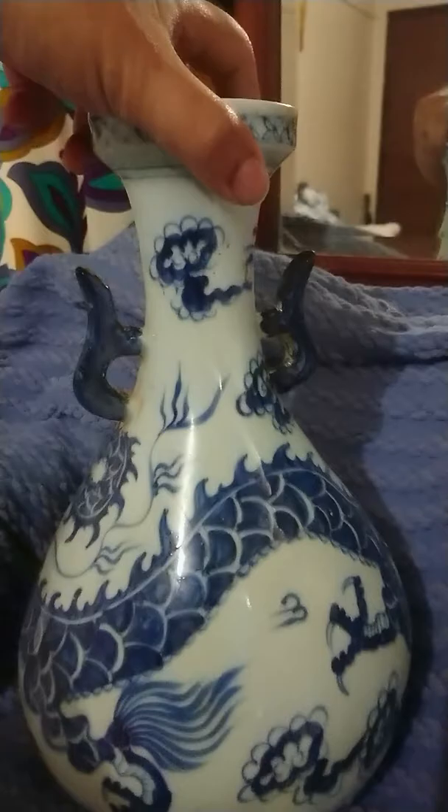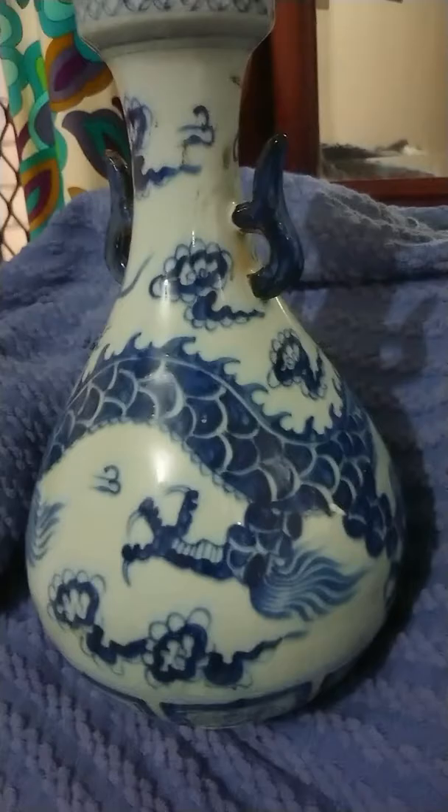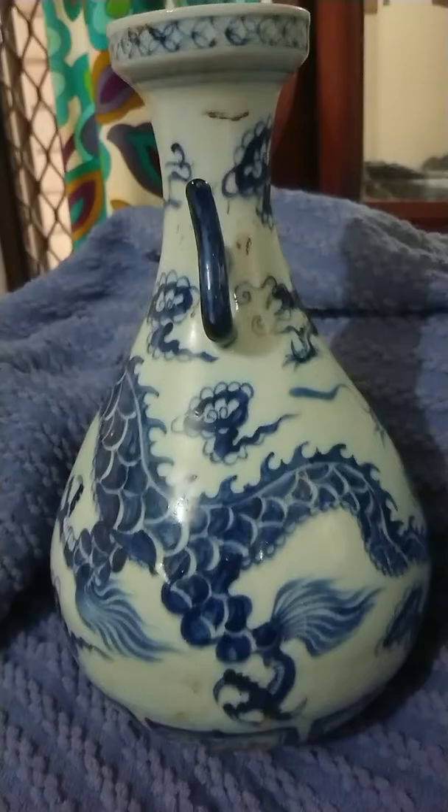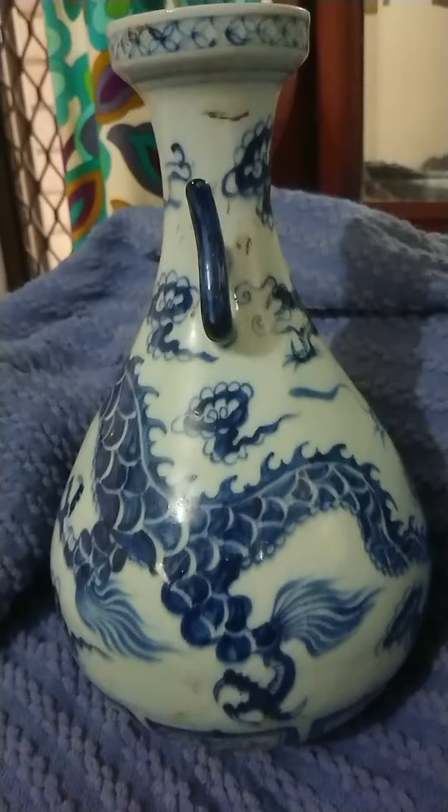If you can help me out and share your thoughts — if anyone knows exactly what it is, its value, or can give a bit more insight on this vase — that would be greatly appreciated. Thank you very much, take care.